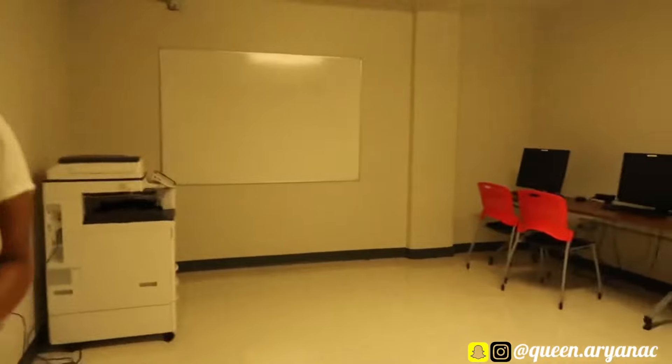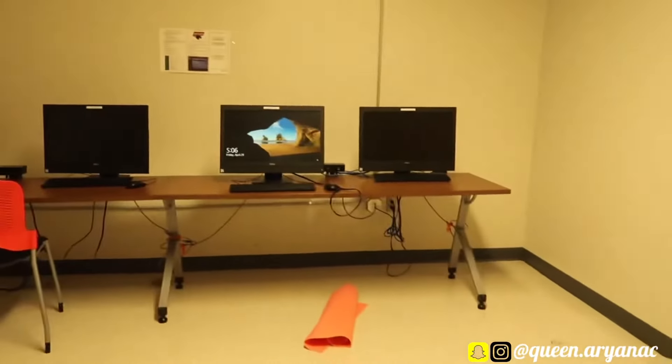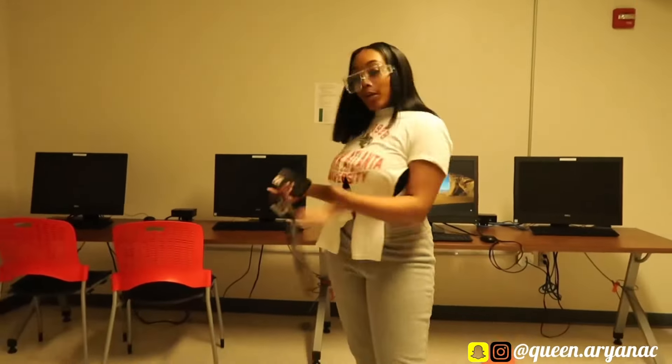This is the computer lab. We have the computers over there with the seats. We got a printer in here. This is also a quiet place — you come along here to your floors and all that.